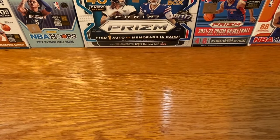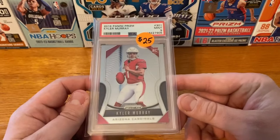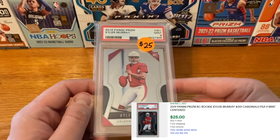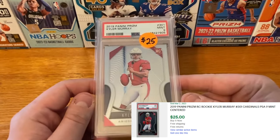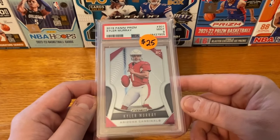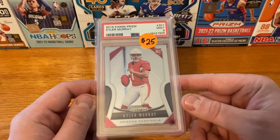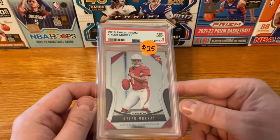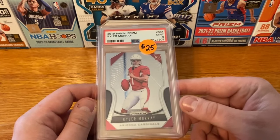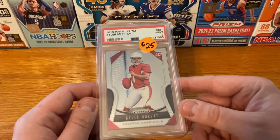Next up is a card that — I know he's hurt — but it really does seem like this is a pretty good deal right now. It's going to be a PSA 9 of Kyler Murray. I think these are going on eBay for about $20 now, but I was okay with this. I think about a year ago before the season, this was probably like a $50 to $75 card. So if you're patient enough to wait for him to come back from his injury and see if the cards turn things around, this was a pretty good deal.